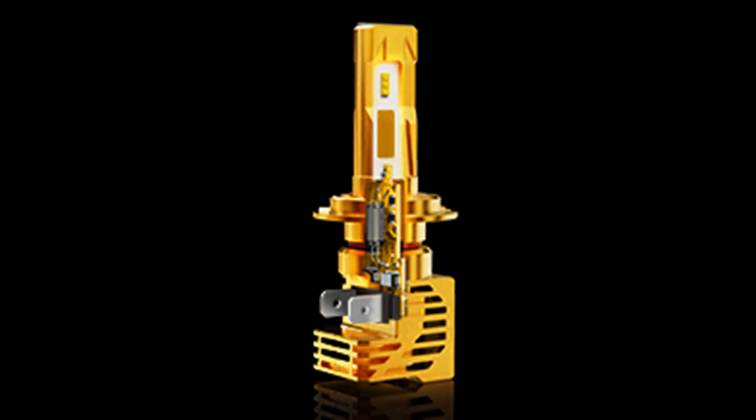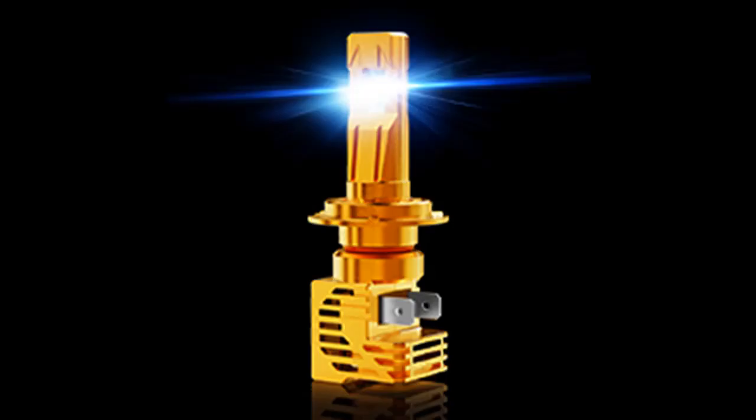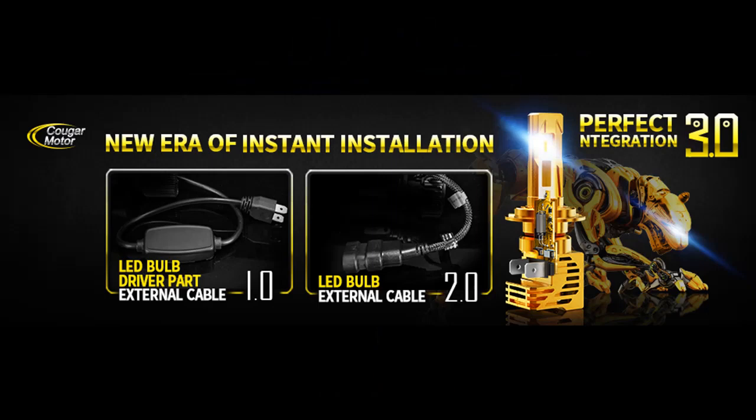Premium quality, tested and approved. Rugged airship-class aluminum full housing sustains 5 times tougher than ever, works in all weather. IP67 waterproof, heatproof, anti-corrosion.